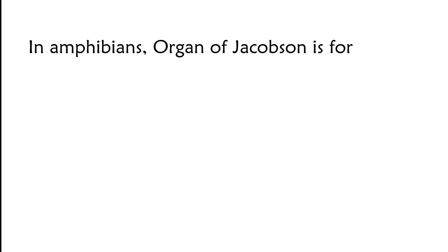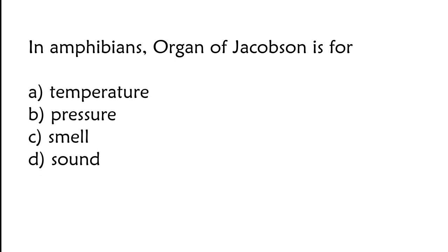In amphibians, the organ of Jacobson is for: temperature, pressure, smell, or sound. The correct answer is option C. In amphibians, the organ of Jacobson is for smell.